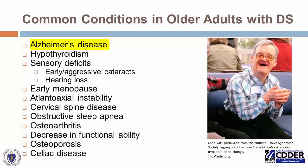These common conditions include the following. Alzheimer's disease, which we will discuss separately — as a reminder, Alzheimer's disease is a risk associated with Down syndrome, not something that is inevitable. Not all adults with Down syndrome will encounter Alzheimer's disease, but their risk does increase as age progresses.